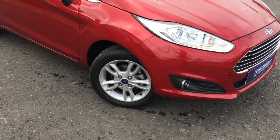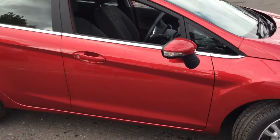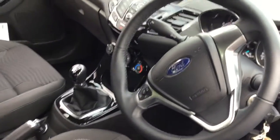It has air conditioning, 15-inch alloy wheels, quick clear heated screen. It has the CityPak which is the folding mirrors and the rear parking sensors. It has Bluetooth and also a sat-nav, this one.